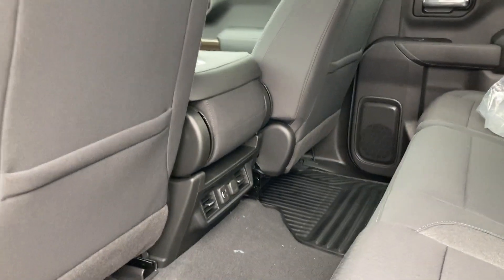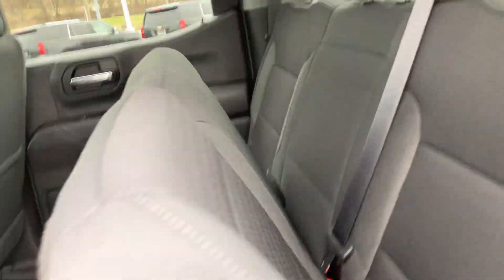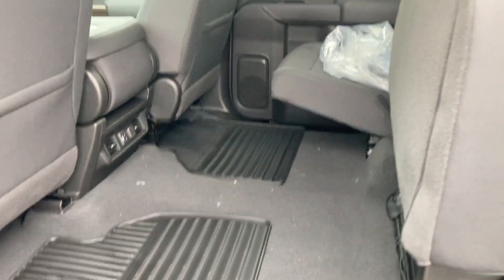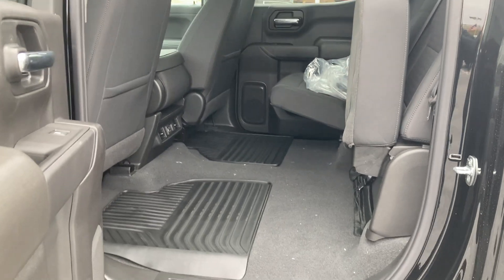USB power vents and 12-volt power for all your rear passengers to keep them comfortable. Easy up, easy down seats — if you need to keep some cargo inside, keep it dry, it loads easily.